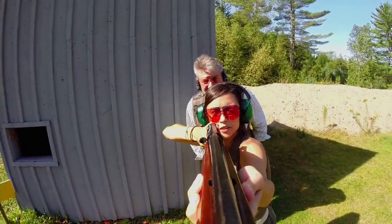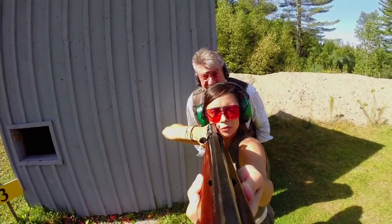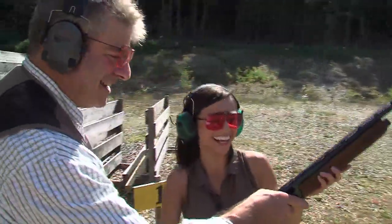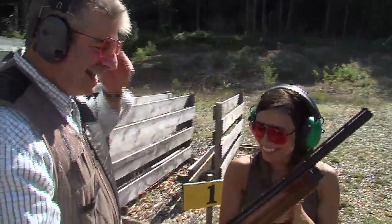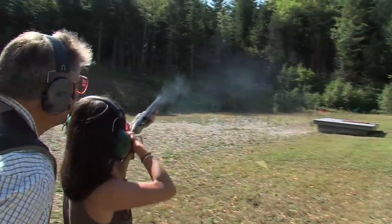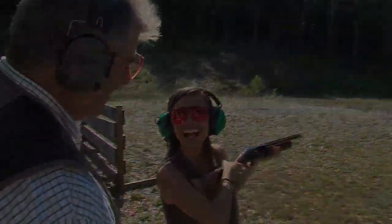With the right fitting gun and some instruction, it doesn't take long to start picking up and enjoying the art of target shooting. We got you from being slightly nervous to embracing the gun and turning it into an athletic movement. And then we got your eyes focusing in the right direction and you started to break birds consistently from the low house. Pull. Yeah! Well done.